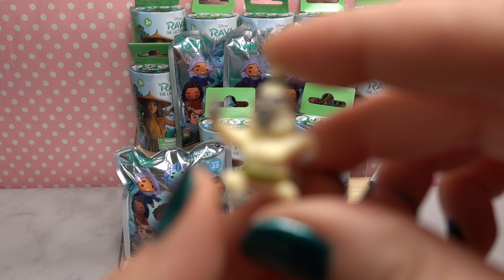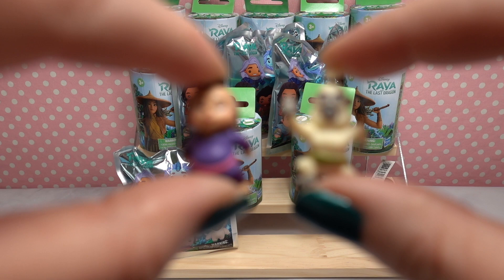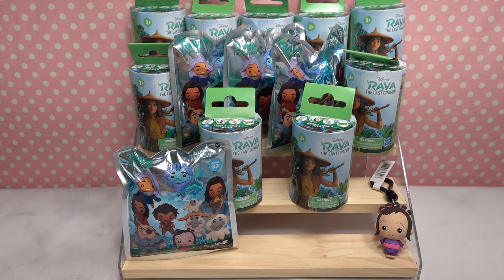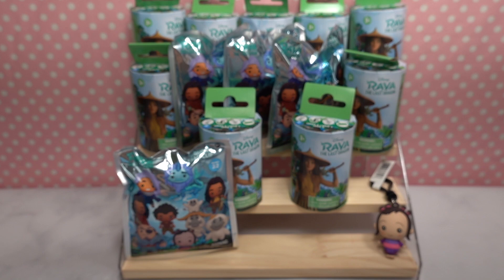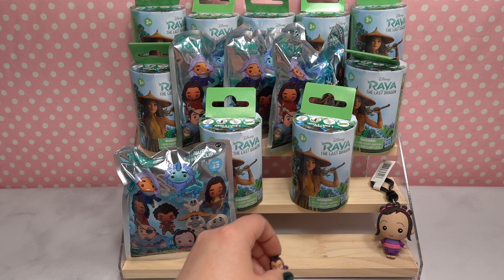There are two accessories: a straw hat accessory and a little banana accessory as well. They're kind of big so I'll set them to the side and place the characters here so we can look at them. Let's move on to the next figural bag clip.